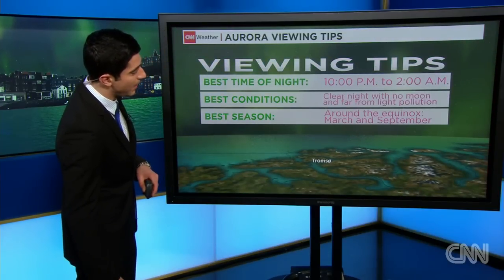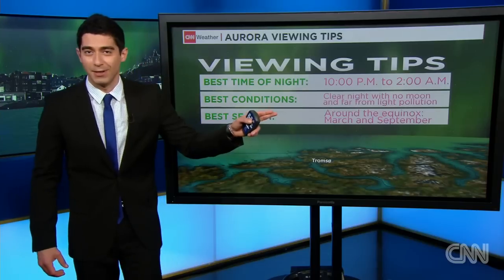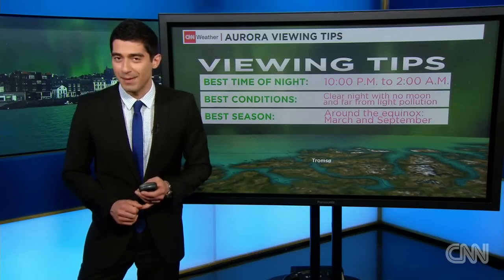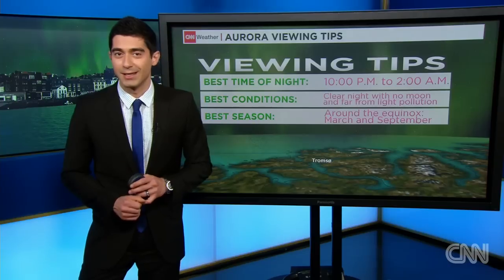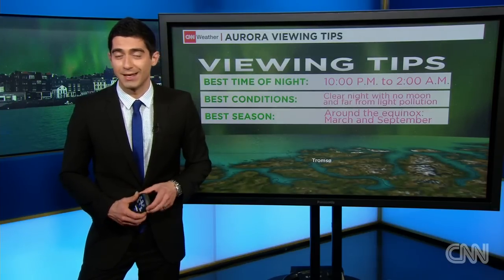Typically 10 p.m. to 2 a.m. is the best time to see it, on clear nights far away from major city light pollution. Around March and September, the equinox period, is also a good time to see it, and hence why it's a good time right now if you have the possibility to get outside and take a look.